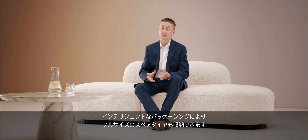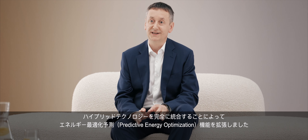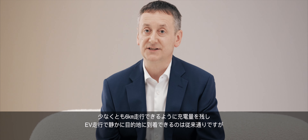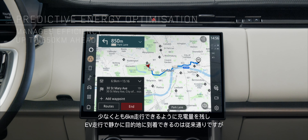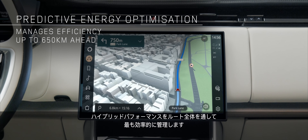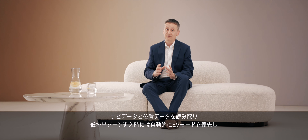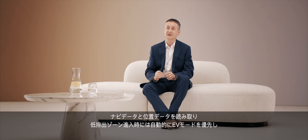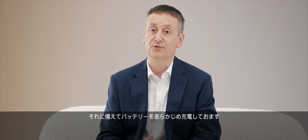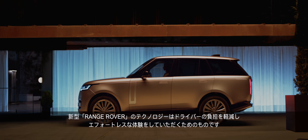The intelligent packaging even allows for a full-size spare wheel. The full integration of hybrid technologies has extended the capability of our predictive energy optimisation feature. This ensures your hushed EV arrival by preserving at least six kilometres of charge in the battery, and can now read a PIVI Pro navigation route of up to 650 kilometres to manage hybrid performance most efficiently for your entire journey. Using geofencing and navigation and positioning data, it can automatically prioritise EV mode when you enter a low emission zone, and even actively charges the battery in preparation — using technology to reduce pressure on the driver and make new Range Rover an effortless experience.